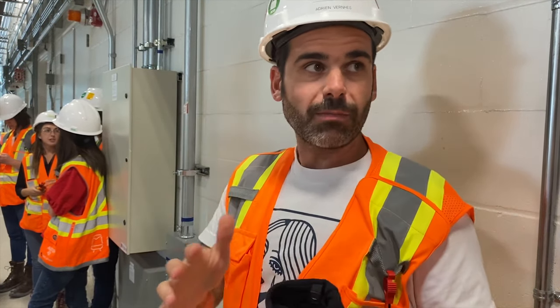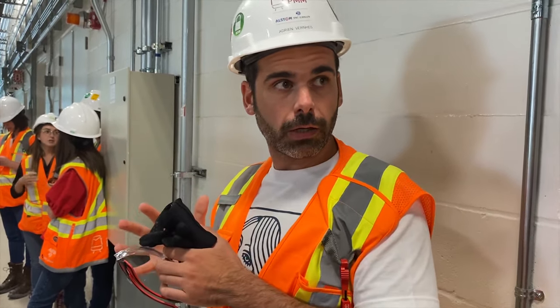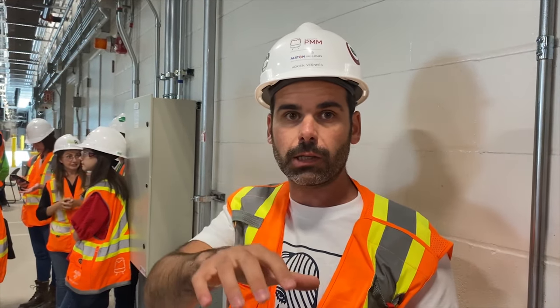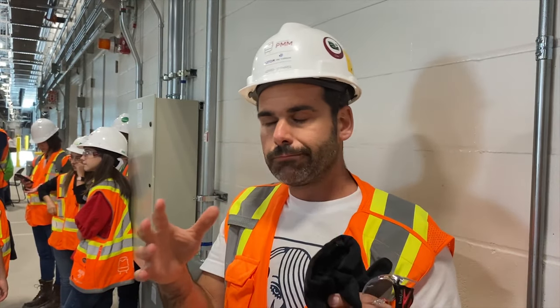There will be a timetable in the control center, and this timetable will communicate with the tracks to open the interlocking — that's how CBTC works. We have trackside computers that will talk with the train, wake the train, and the train will leave after that.